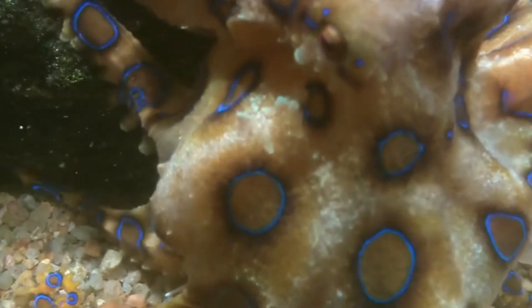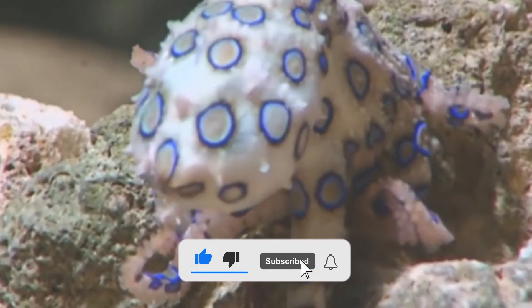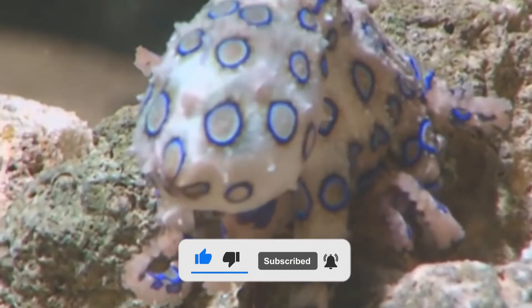What do you think of this beautiful yet fearsome octopus? Let us know in the comments below. Also, make sure to like and subscribe to Curiosity Lounge for more interesting videos!